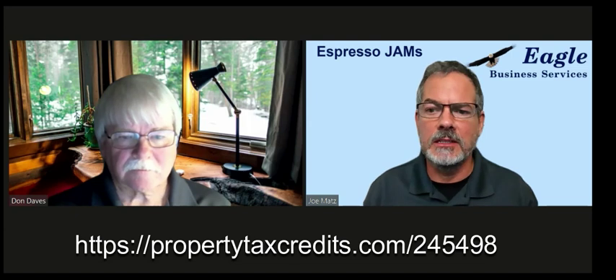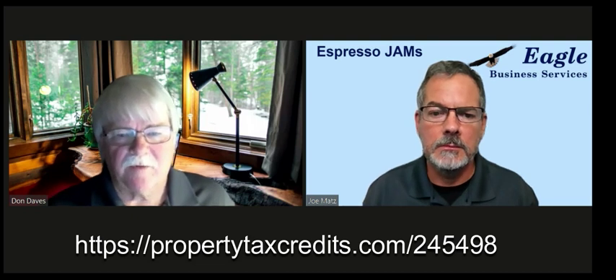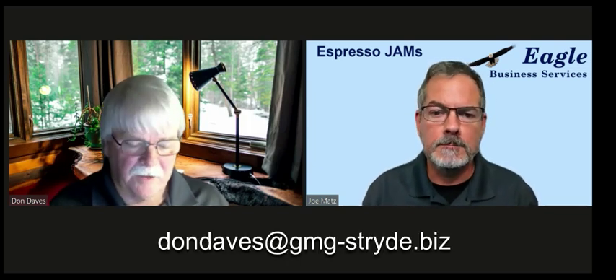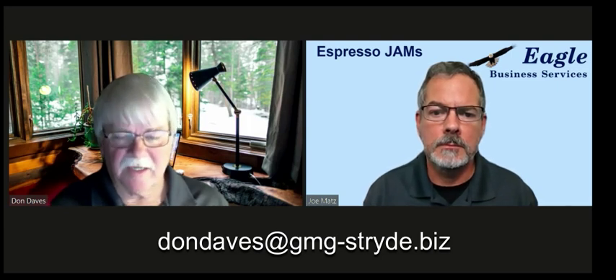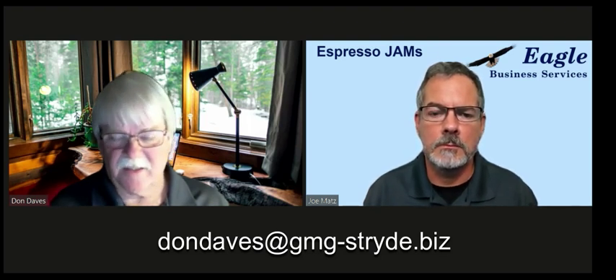Don, what's the most recommended step for our listeners to take today? I would recommend that if you own a business and you own property in a building, or you own residential rental property, go take a look at that link, key in some numbers, and see if it would be worthwhile for you and your business. And if someone would like to contact you directly, what's the best way? You can reach me at dondaves@gmg-stryde.biz — and that stride is spelled S-T-R-Y-D-E dot biz.